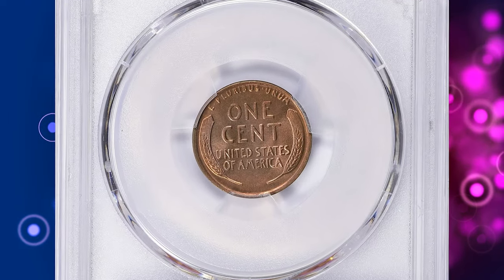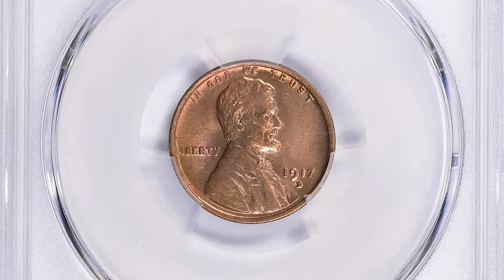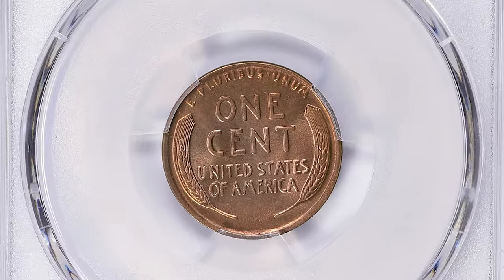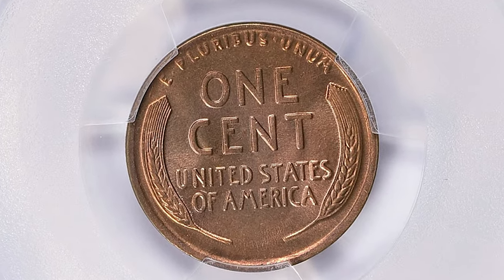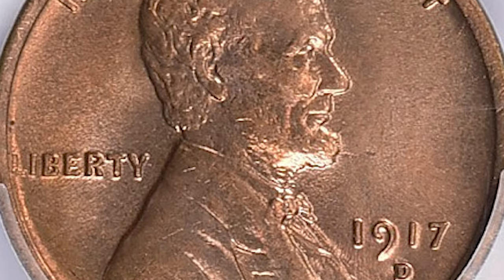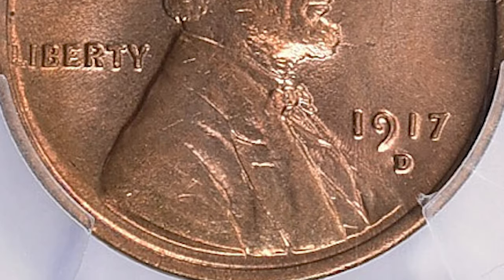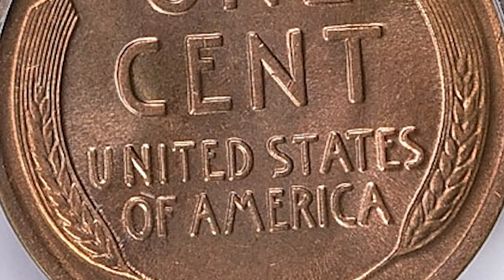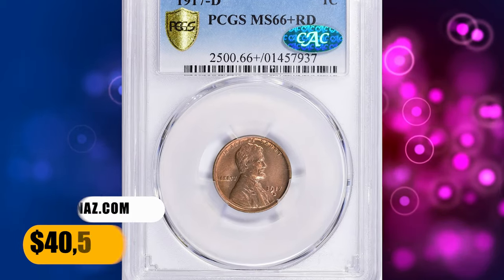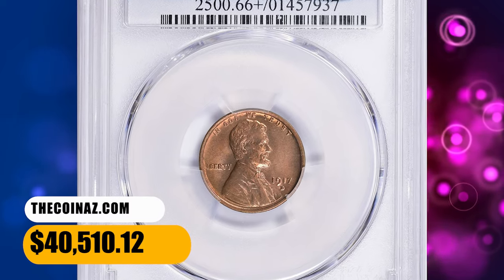According to NGC, a very large mint order for the Denver mint led to compromises in quality, as the dies were used long after they ceased to be fit. Circulated examples are common in lower grades, but XF and AU coins are surprisingly difficult to find without damage or corrosion. Mint state BN or RB pieces are not too challenging, but fully red cents are rare. This specimen was sold for $40,510.12 with buyer's fee.